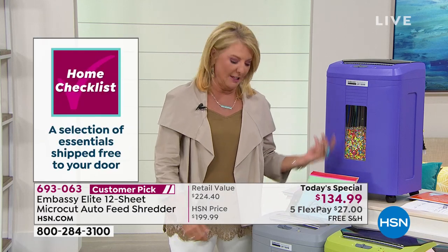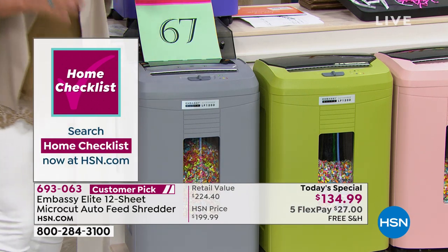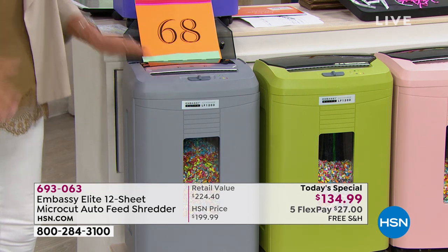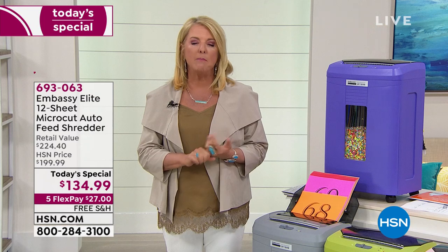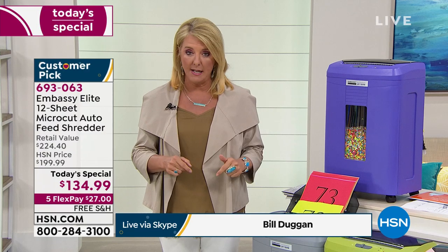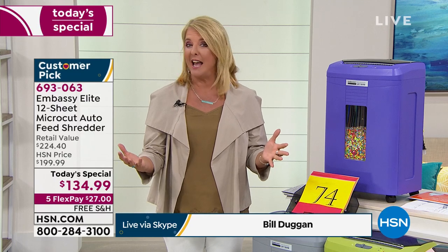I just turned it off while Bill was chatting. Let me go over the colors again and give a quick update. We originally launched this in January — it was a today's special that came back twice already because it's been so popular. It sold out two different times. We brought it back at the same price, but we added five flex pays tonight and free shipping. With flex pay, we take any major credit card or even PayPal, and you spread payments out over five months but get it right away.